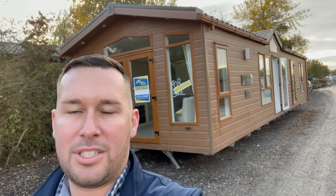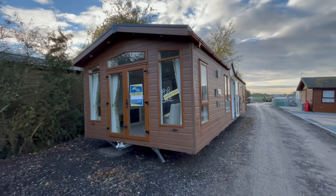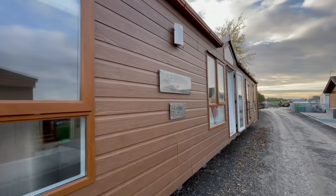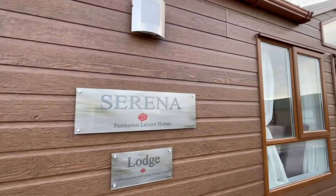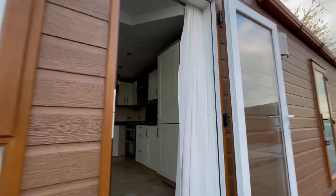Good afternoon everybody, Steve here at My Leisure Home. I'm just about to do this tour behind me — it's an absolutely beautiful 42 by 13 Pemberton Serena, a 2017 model, six berth, two bedroom. I'll take a wander around it now. Here it is — the Pemberton Serena, a really nice unit. It's a lodge style and comes in the brown connect cell sierra cladding.